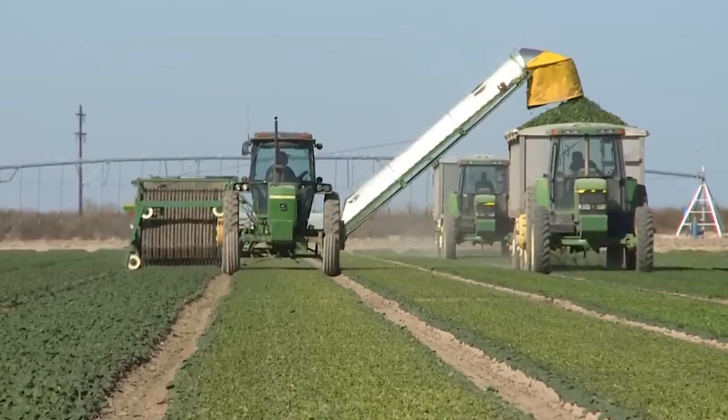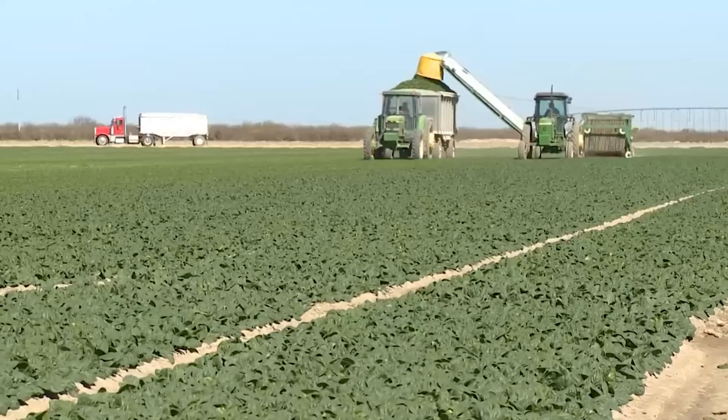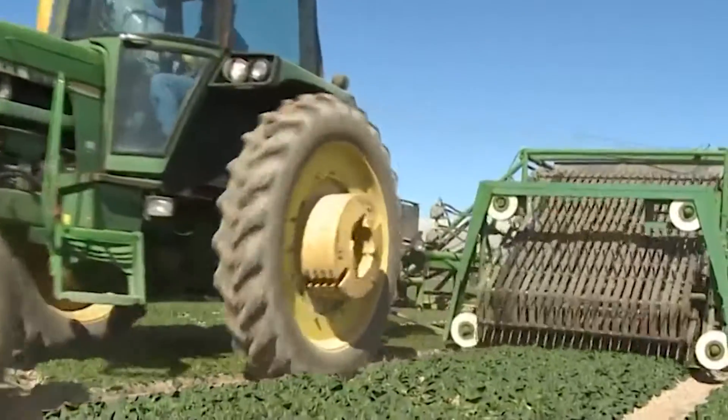This machine is a boon for farmers, offering a significant boost in yield and efficiency, and represents a monumental leap in leafy green harvesting technology.